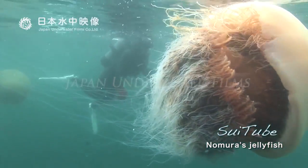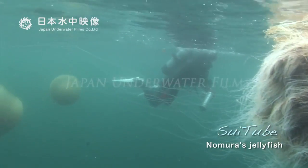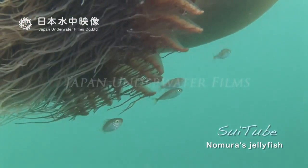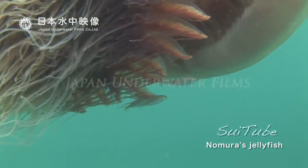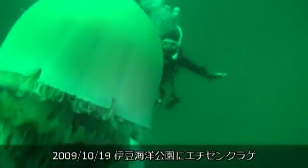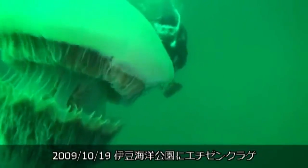This is the Nomura's Jellyfish. At 2 meters in diameter and 200 kilograms, full-size adults are roughly the same size and weight as a washing machine. This is one of the largest species of jellyfish.